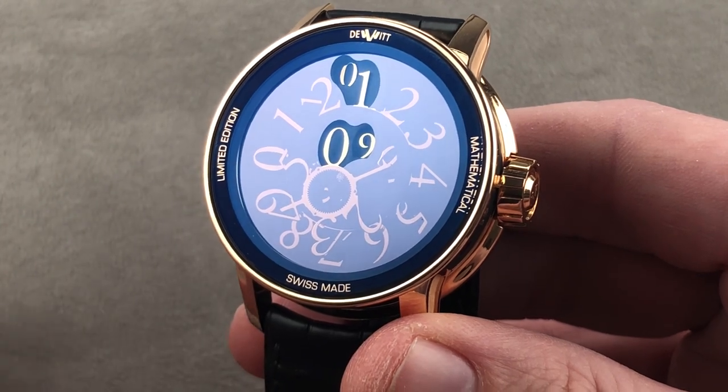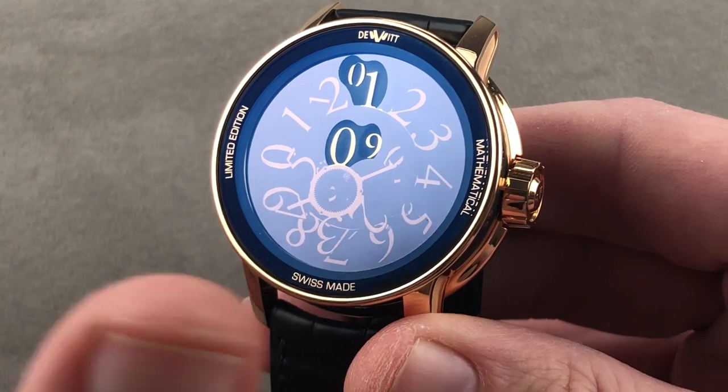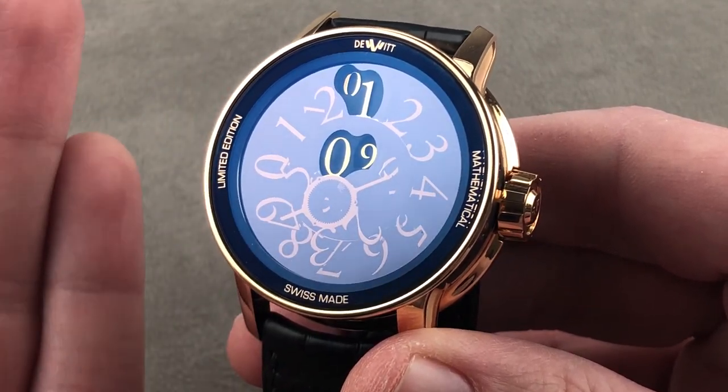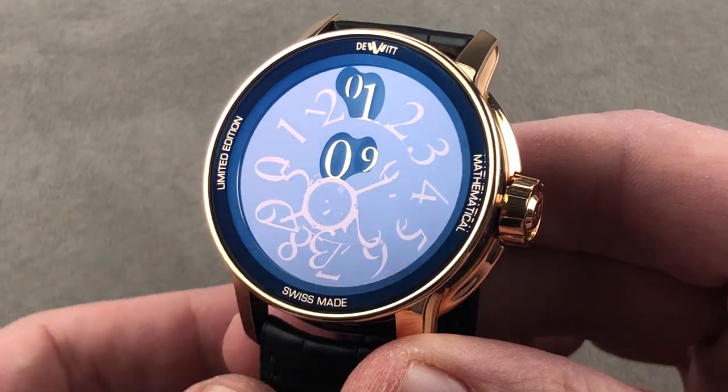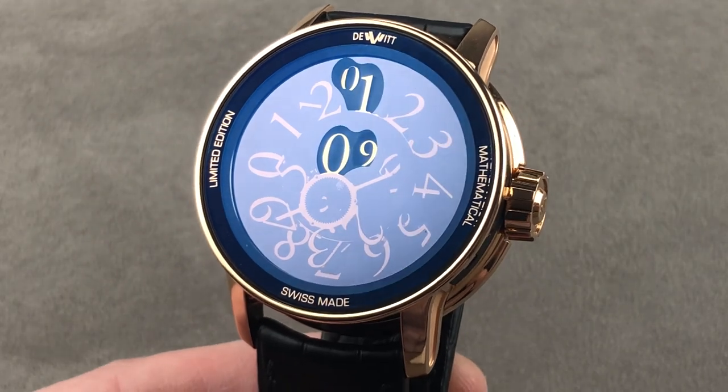An independent brand we rarely discuss, and a model that almost no one has heard of — there is a reason why this watch costs almost $200,000, and when you see it and handle it and watch it in action, you understand. Reach out to tmaso@thewatchbox.com for purchase and pricing details.